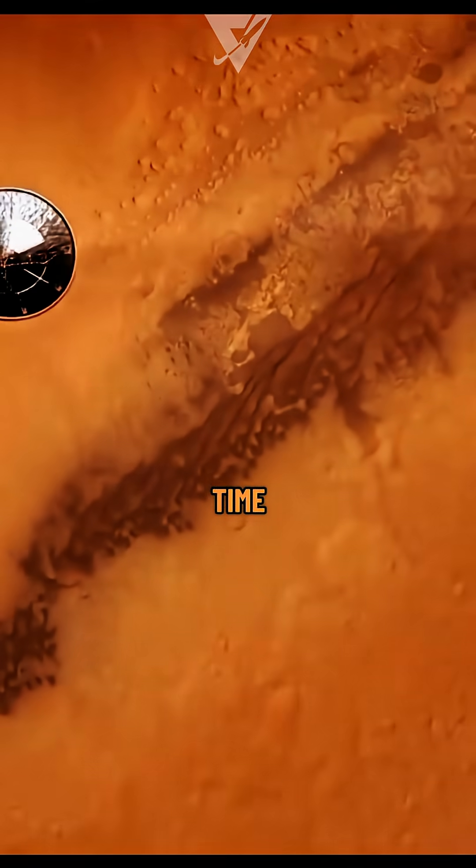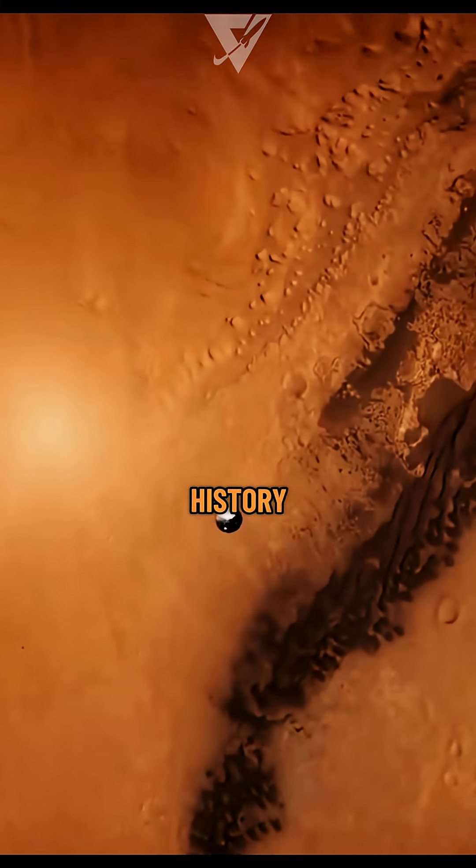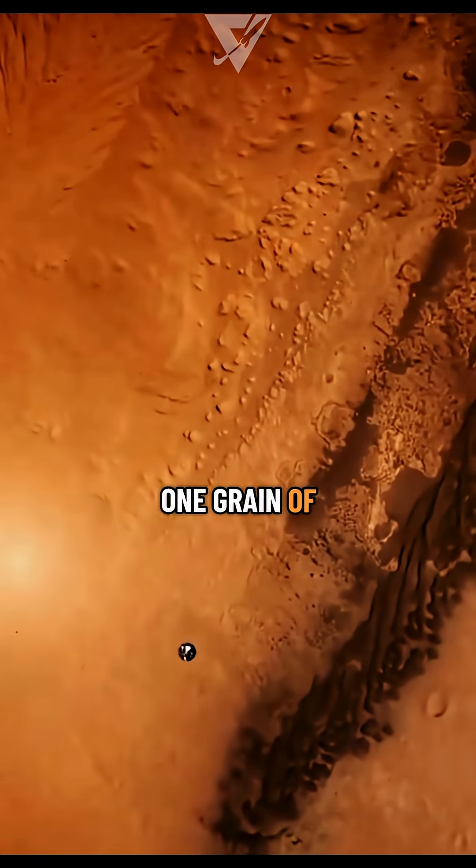For the first time, we'll hold pieces of another planet in our hands and read its history, one grain of dust at a time.